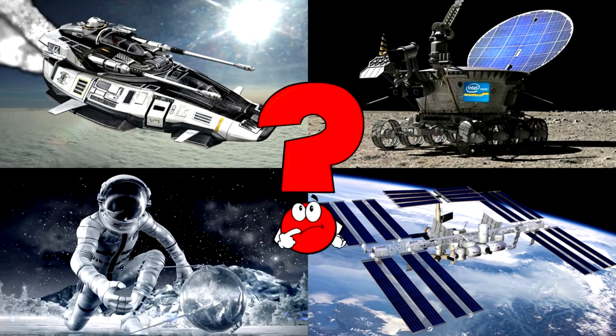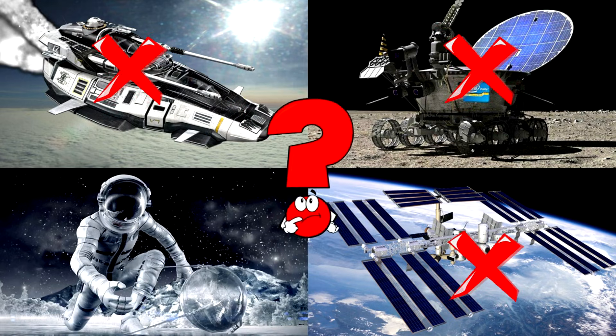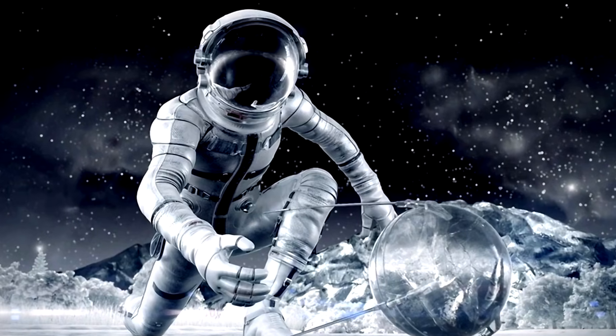Which picture shows an astronaut exploring a mysterious rocky surface under a star-filled sky? Astronauts are trained space travelers who wear special suits to keep them safe in the extreme environment of space.